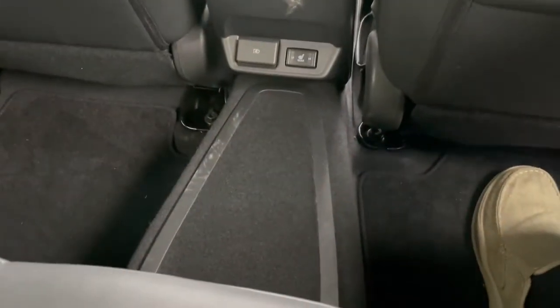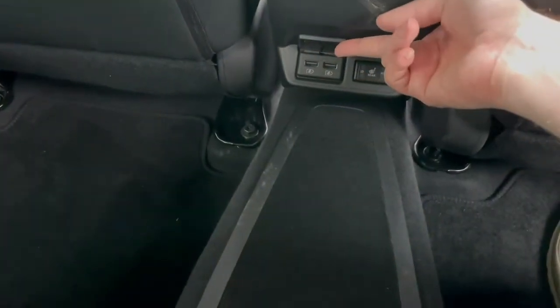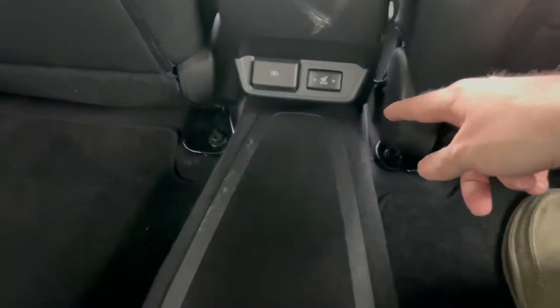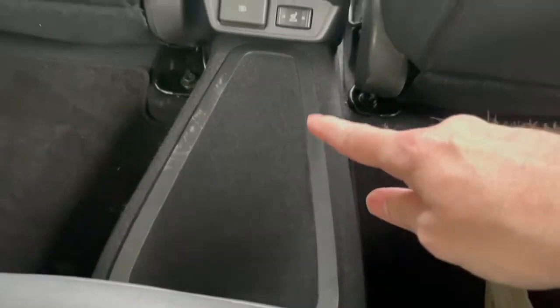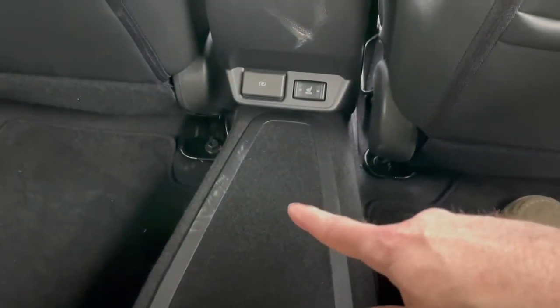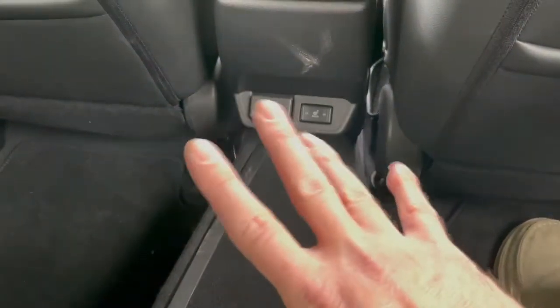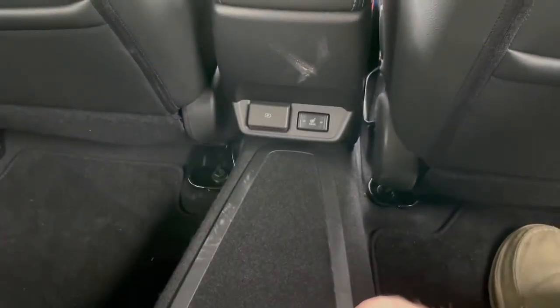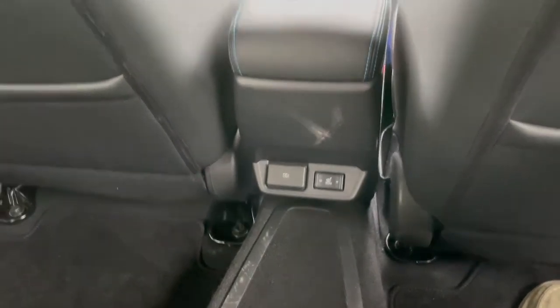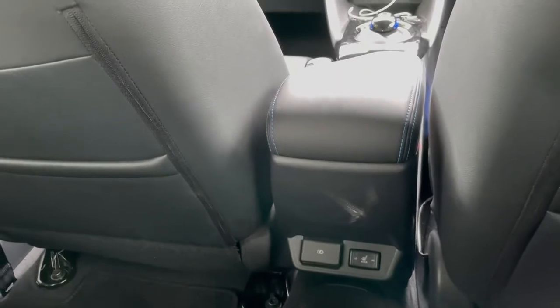There are heated seats in the rear as well, and a power socket with two USB ports. And weirdly, there's also this transmission tunnel — I have literally no clue what that is for. It does mean the middle seat is a little bit of a compromise.